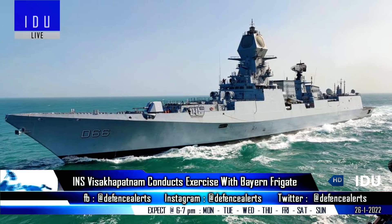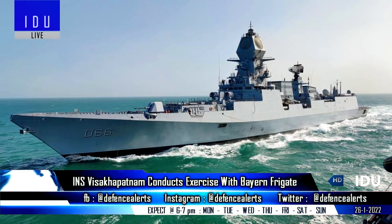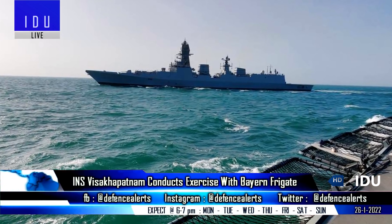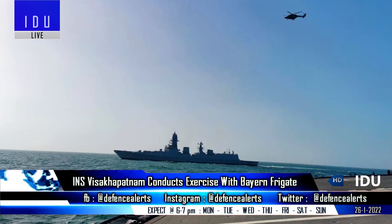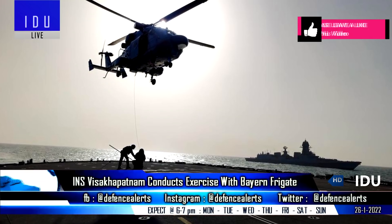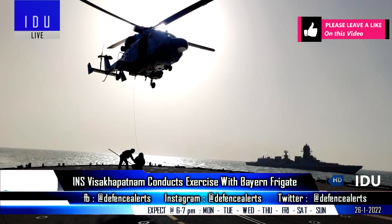Indian Navy's frontline destroyer INS Visakhapatnam conducted a PASSEX exercise with the German Navy frigate FGS Bayern, and the exercise also saw cross-deck helicopter operations by the naval HAL Dhruv Mk-3 helicopter, which was inducted into the Navy in June 2021.